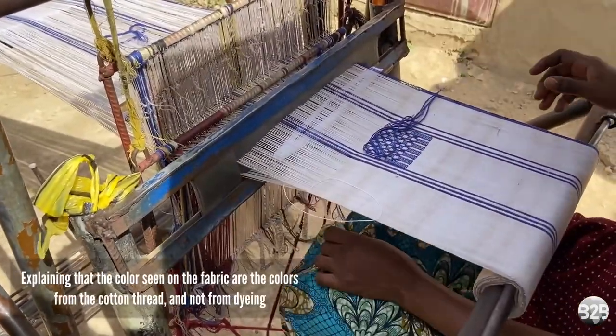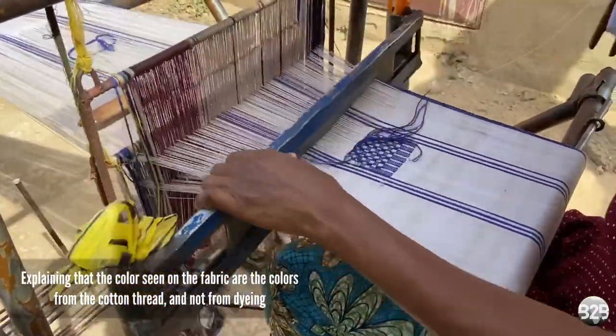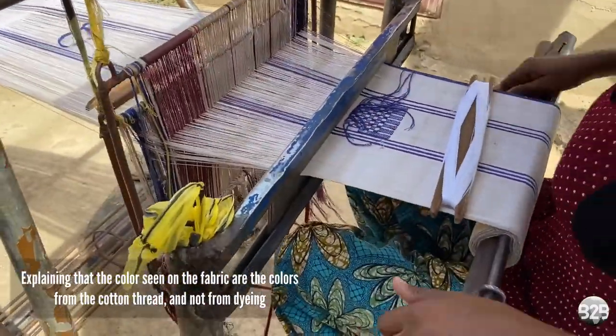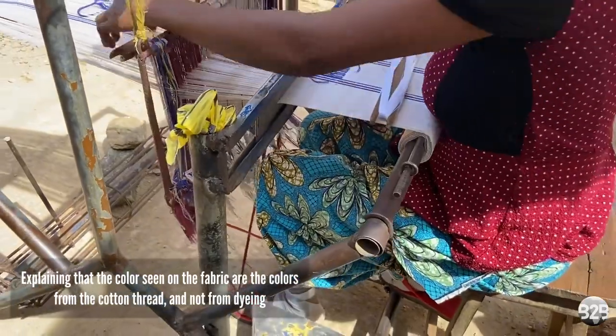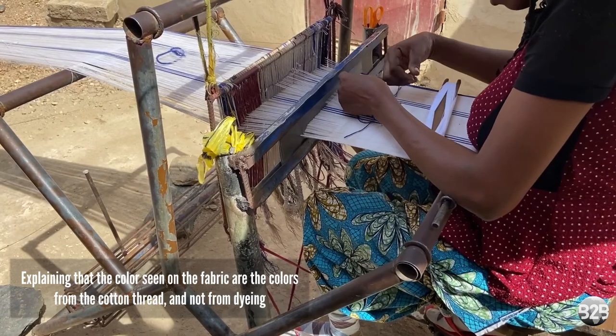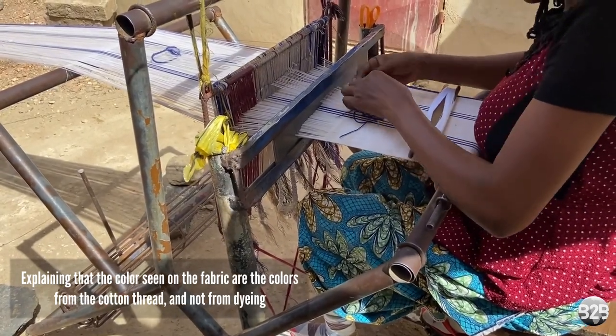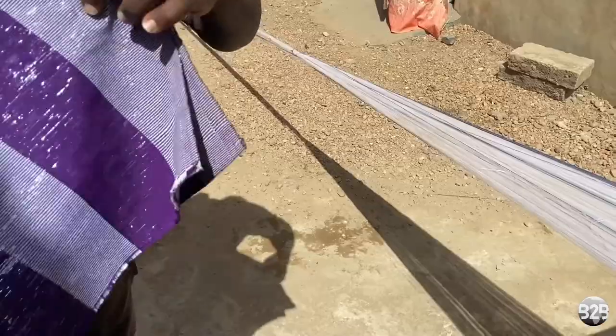These are not the same. For Burkina Faso, it's tinted, whereas here the color comes from the thread itself. When she's done, this is what the final product looks like. It is worn by locals on special occasions.